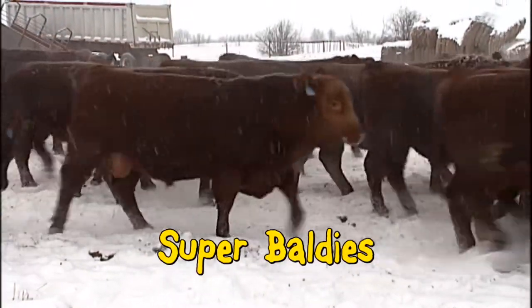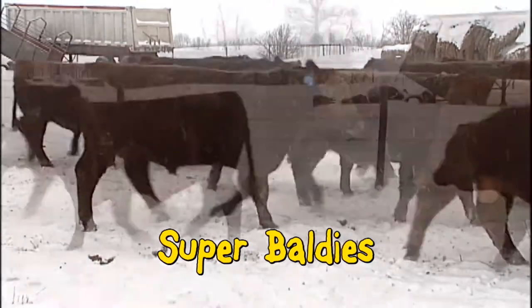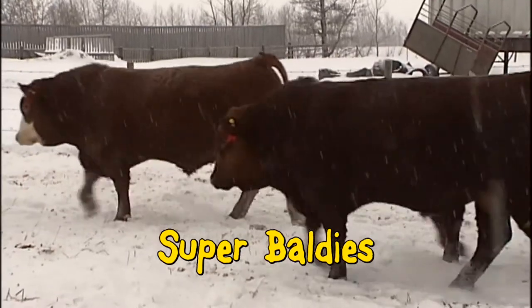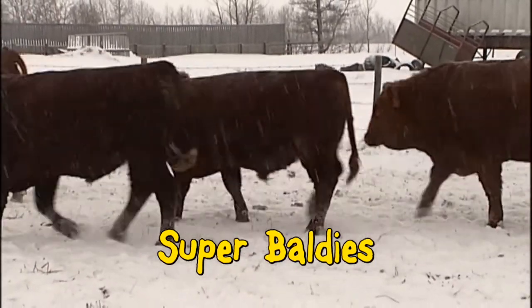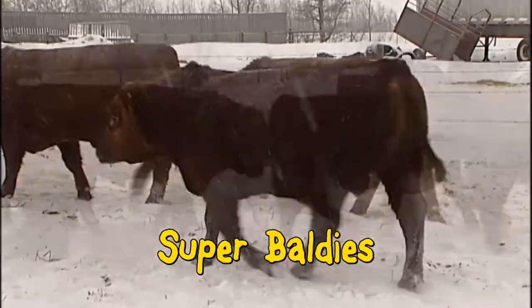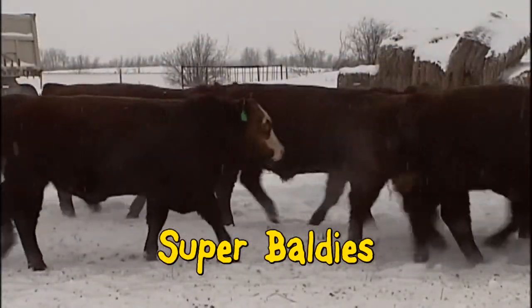Our Super Baldy bulls have really got their act together. We've harnessed the best of both breeds — incredibly beefy, thick bulls. They pack awesome pay weight on disciplined moderate frames. They have all the convenience of Red Angus: moderate consistent birth weights, easy fleshing with bold hybrid performance.